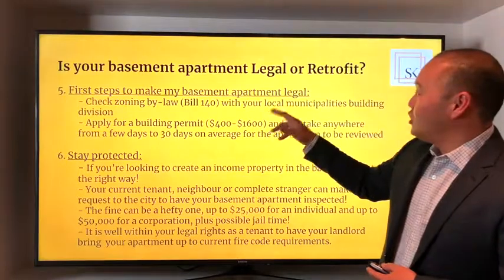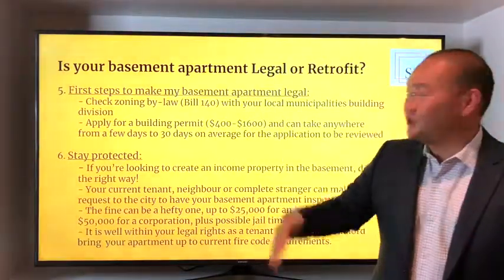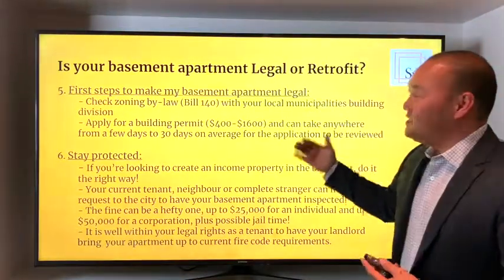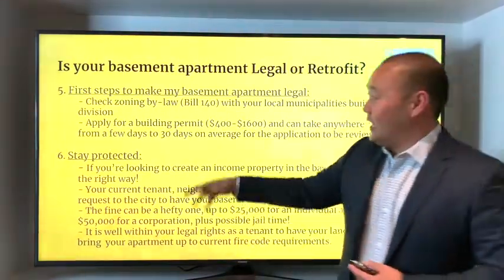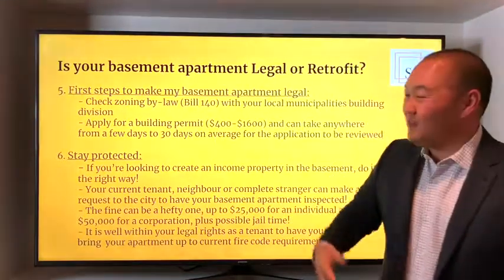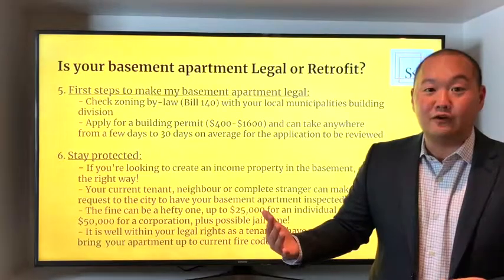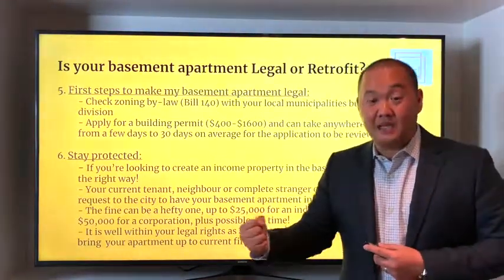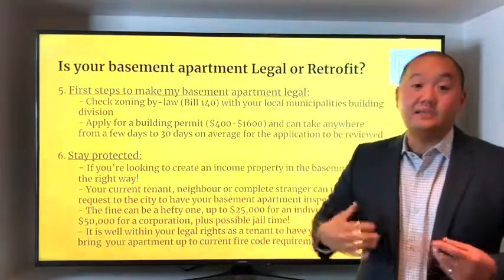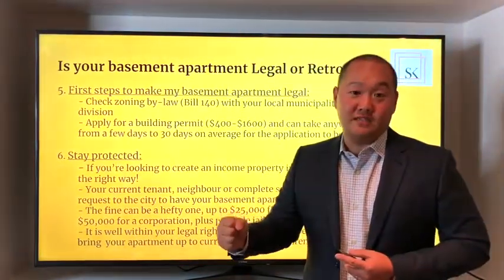First steps to make your basement apartment legal. Number one: check local zoning bylaws — Bill 140 with your local municipality's building division, and they will absolutely help you. Number two: apply for a building permit. The cost can range from about $400 up to just under $1,700. If the application is done appropriately, it could take anywhere from a few days to 30 days to get that permit, and then you're off to the races.